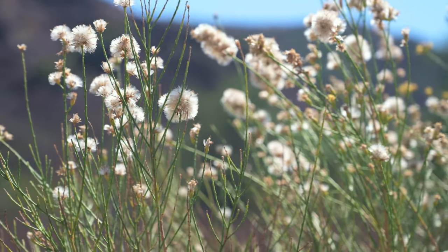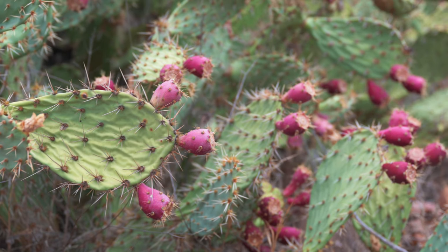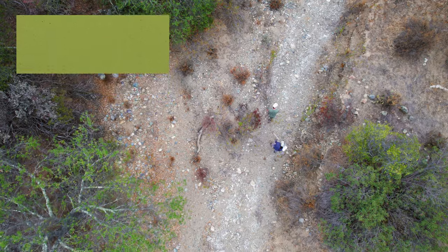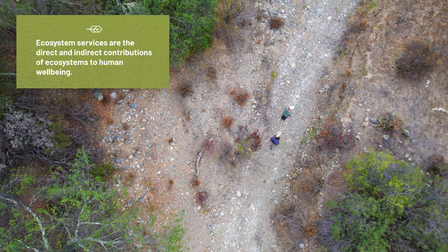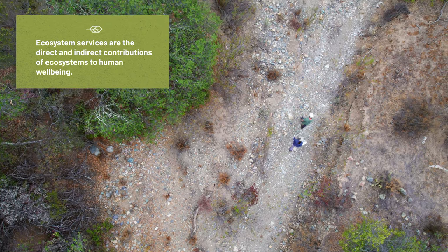We've seen some things that are really positive for habitat that's being enrolled into the reserve. We're seeing a high amount of diversity of plants and habitat types, which is just really exciting when we're here assessing riparian areas throughout the reserve. This is one that's scoring very highly and one that is likely to function and provide a lot of ecosystem services.